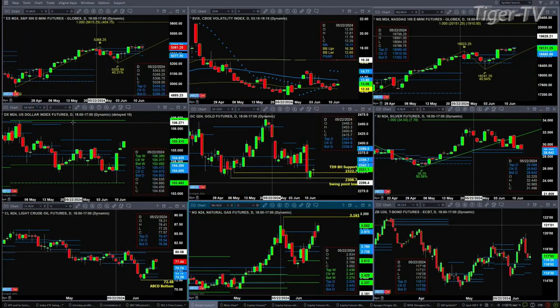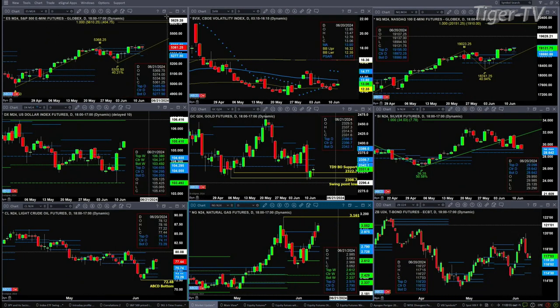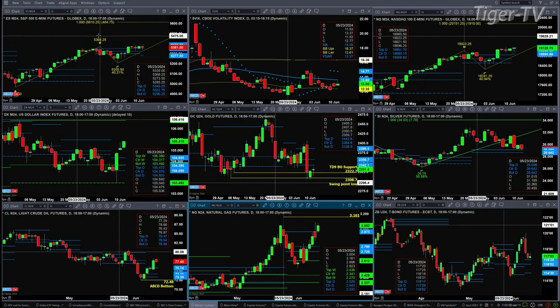We begin with the ES mini — just like yesterday, the profile we looked at for the ES and NQ never came to fruition, but both have popped back up again today, trying to do the same thing. Resistance is at the 53.85 level, support at 52.77.50. Yesterday, price did close above 53.68.25, a swing point high for May 23rd, triggering an A-to-B equal CD pattern to the upside.